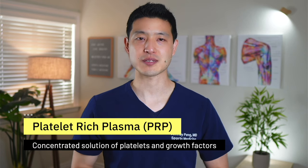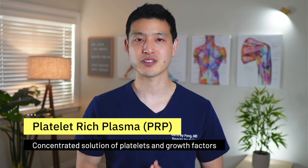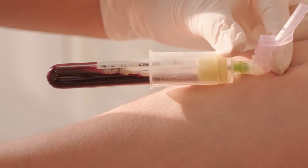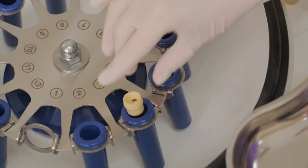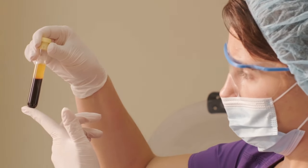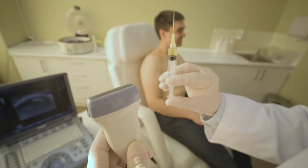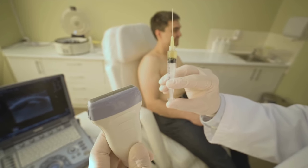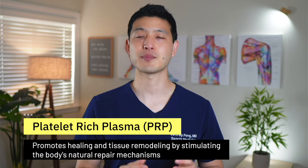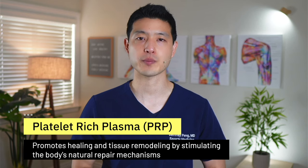PRP stands for platelet-rich plasma. This is a concentrated solution of platelets and growth factors derived from your own blood. It is an in-office procedure that first involves a blood draw into a special tube. This tube is then placed in a centrifuge to separate the platelets from the other components of your blood. Once the platelets are isolated, they are drawn up into a syringe and injected under ultrasound guidance into the affected area. The entire process takes less than one hour and is done under local anesthesia.